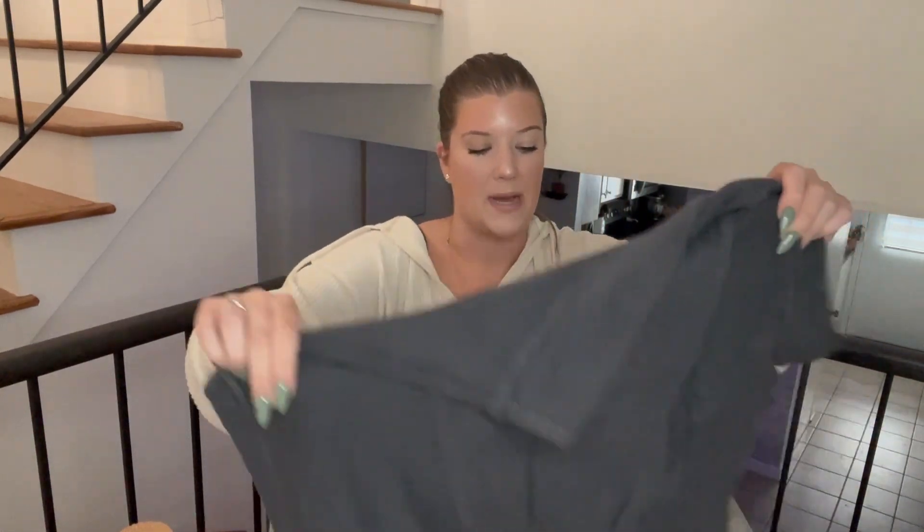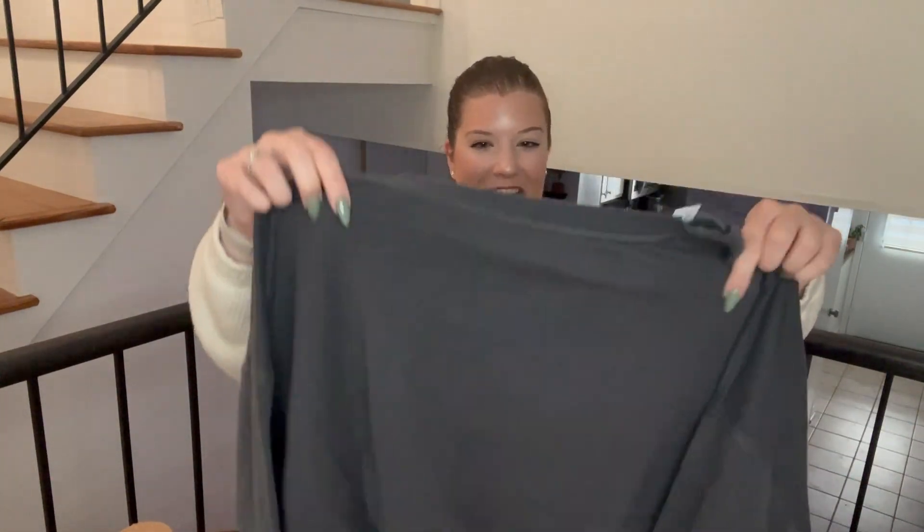Next is a basic sweatshirt — do I need more sweatshirts? No, I have a million, but it was just calling to me. I got it in an XXL because I wanted it a little oversized. It's like a gray, kind of cropped sweatshirt — I think it's really cute for fall. It's definitely oversized, but it's cute. I could tuck it in to make it less giant, but I like it oversized.